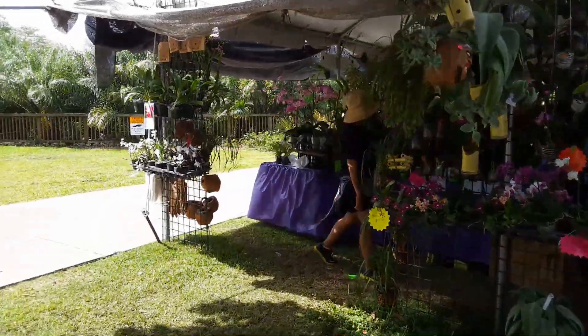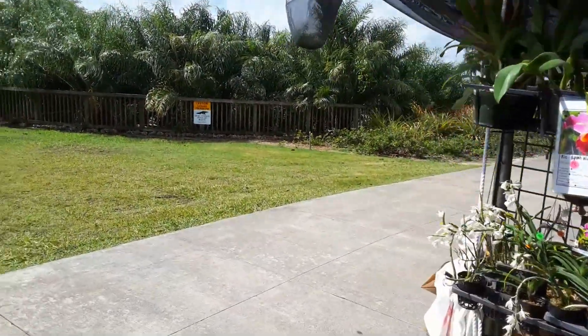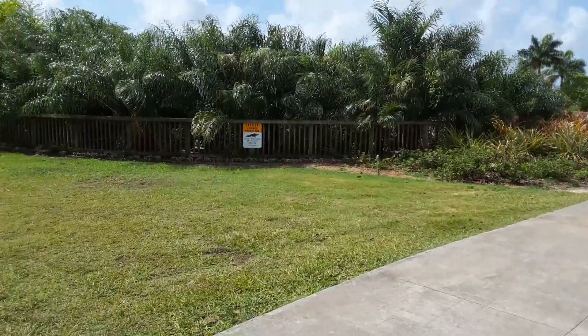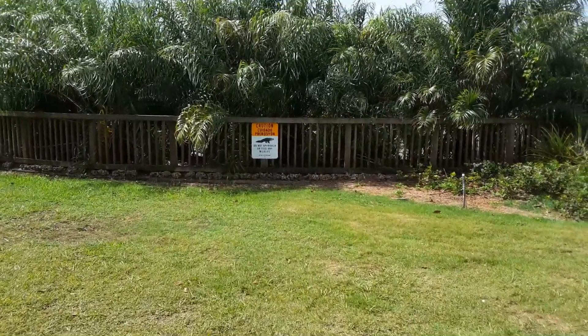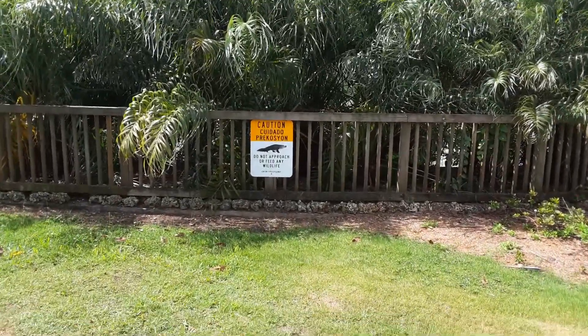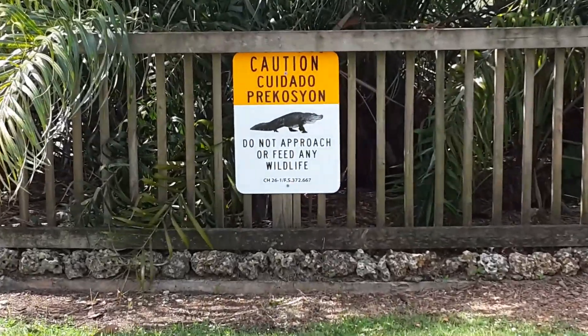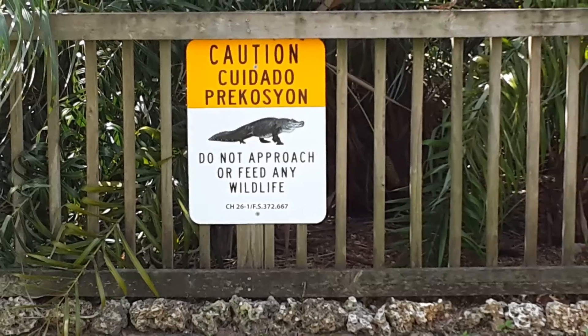I have to show you something that I found kind of funny — well, it's funny now until I run into one. It says: Caution. Do not approach or feed any wildlife. I don't want to run into one of these guys here.